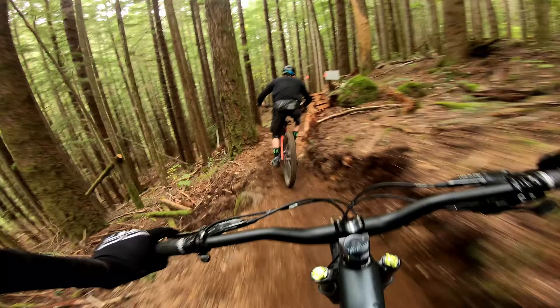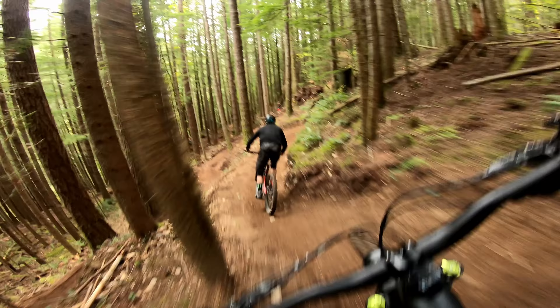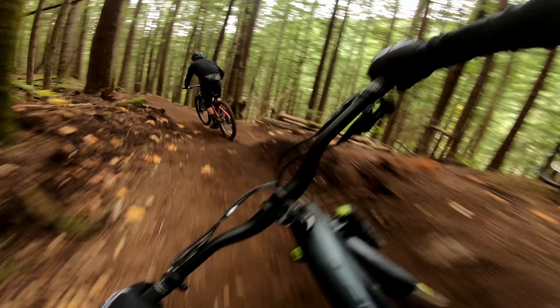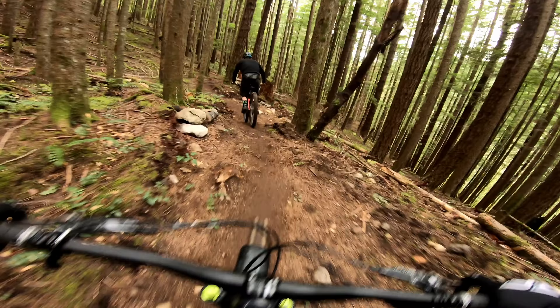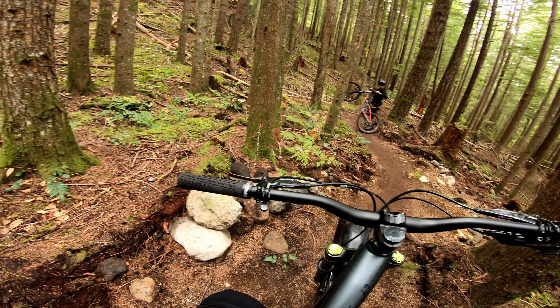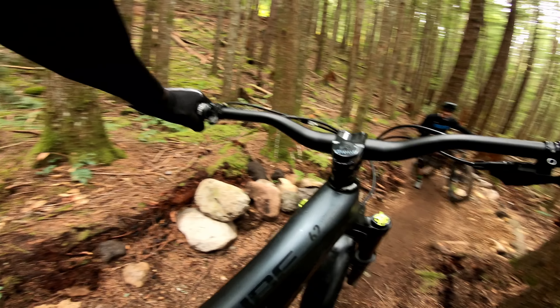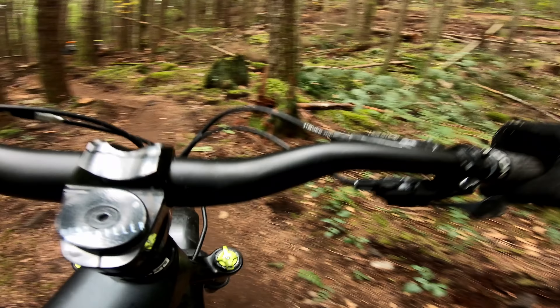Another one. So there's two lines here. Now we come to what looks like a drop. Nice one. Let's stop here maybe. Because James, you built a second line, right? So let's check out the second line. It flows really well and the dirt is just right.